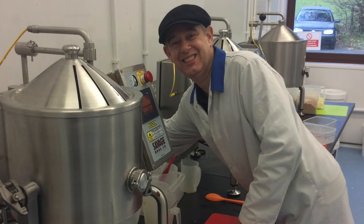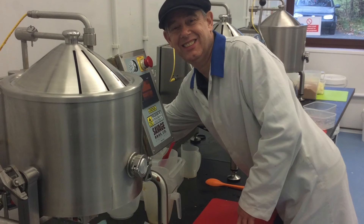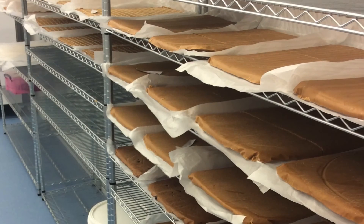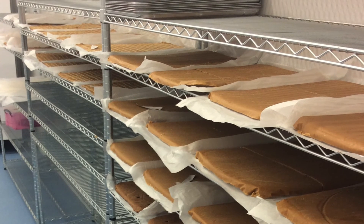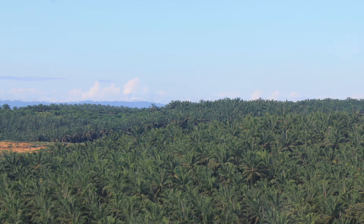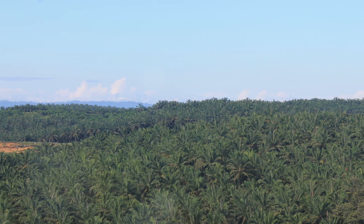I think the move towards sustainable palm oil was driven really by the consumer. We're so busy manufacturing confectionery that sometimes you forget about issues like that, so we were kind of thankful to Chester Zoo for bringing it to our attention.